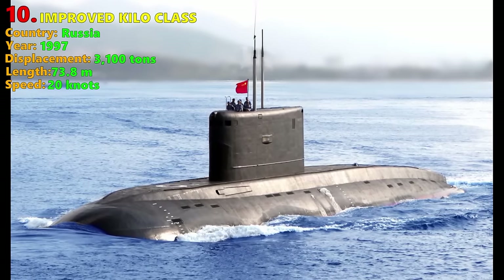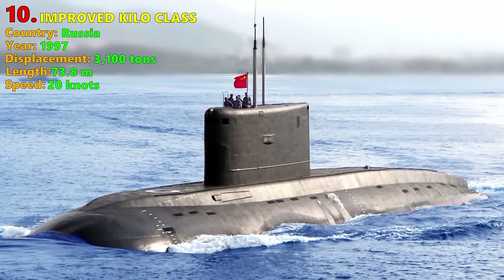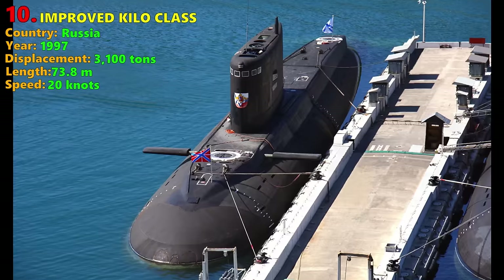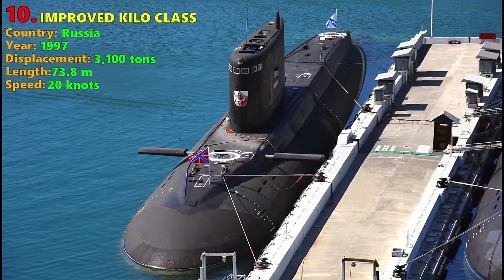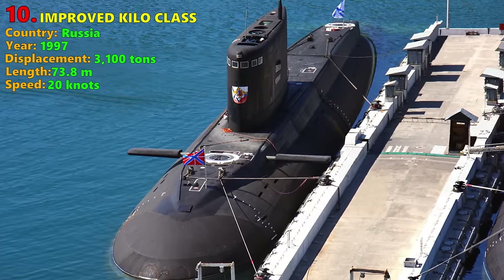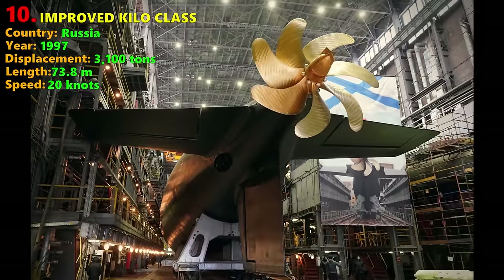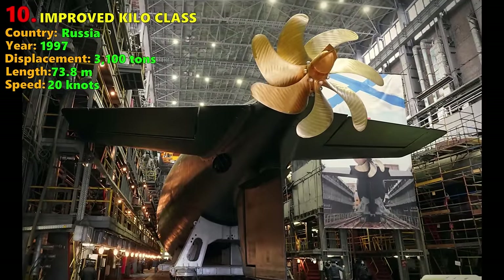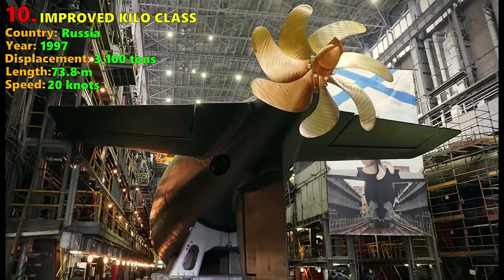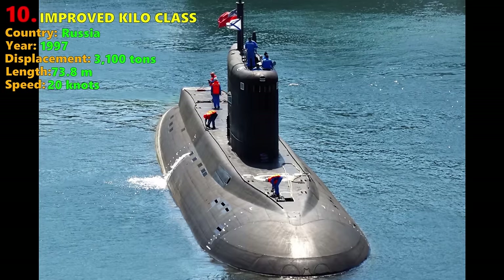Number 10: Improved Kilo Class. The Improved Kilo Class Project 636 has been produced from the mid-1990s in Russia, primarily for the export market — countries like China, Vietnam, and Algeria. The Russian Navy has commissioned a more advanced version since the mid-2010s, known as the Improved Kilo 2. The class is based on the original Kilo Class, built in the Soviet Union in the 1980s.